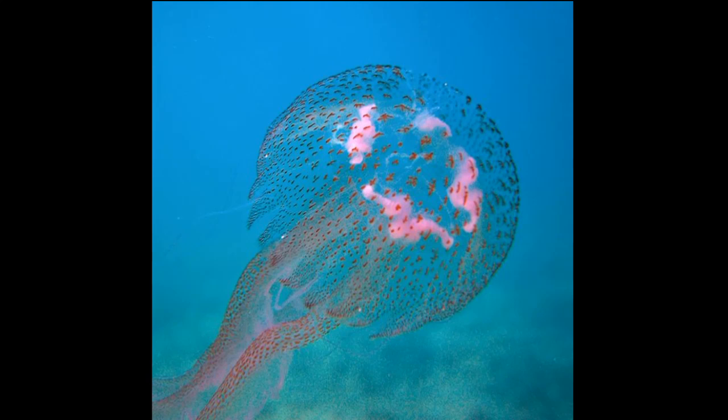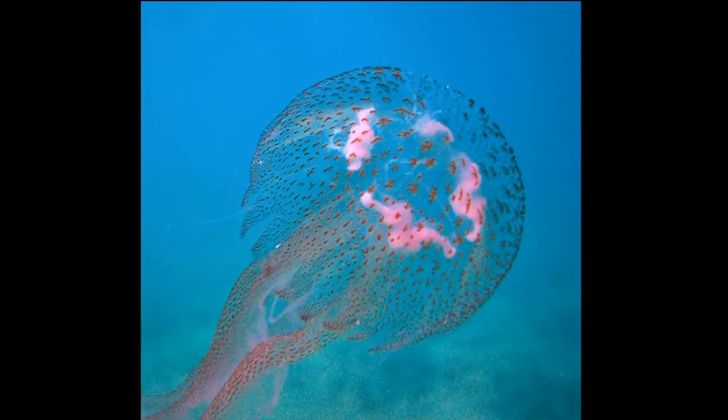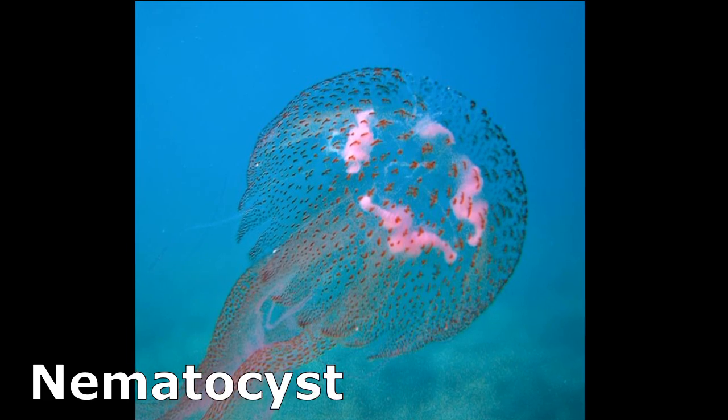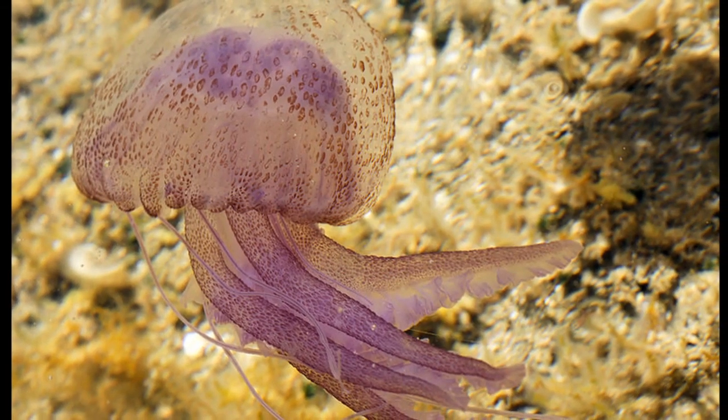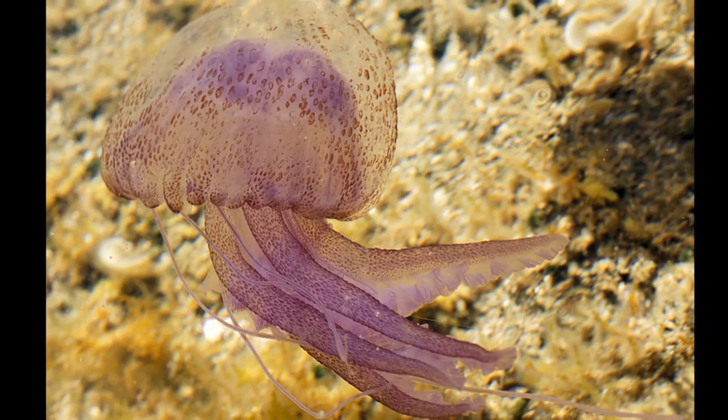Mauve stingers are covered in tiny red spots that are bundles of stinging cells called nematocysts. These stinging cells are present on their oral arms, tentacles, and even their bell.